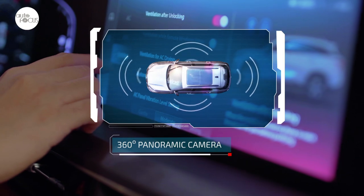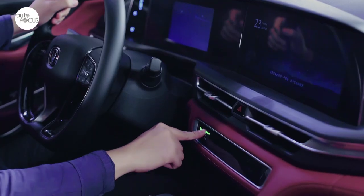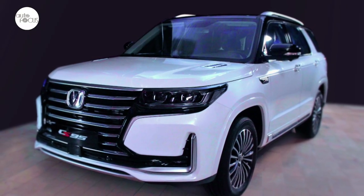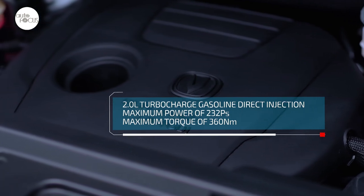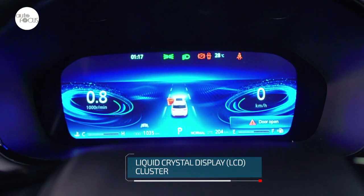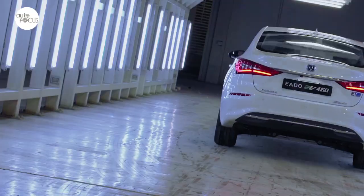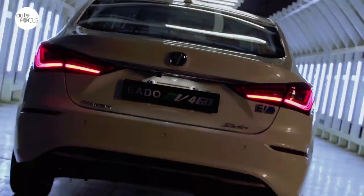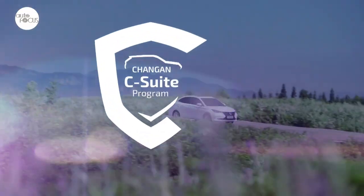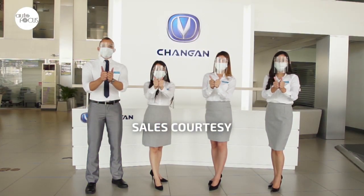The CS75 Plus Compact SUV features a panoramic sunroof, 360-degree panoramic camera, engine remote start, 12-inch touchscreen, 7-inch digital cluster, cruise control, triple drive modes, and six airbags. The CS95 Midsize SUV comes with a 2-liter turbocharged GDI engine, 6-speed automatic transmission, 12.3-inch touchscreen, 10-inch digital instrument cluster, 360-degree HD panoramic camera, and panoramic sunroof. The Iado EV460 adds six airbags, electric stability control, leather seats, and more. The Chang'an vehicles are now available at 15 dealerships and 29 sales outlets, with plans to upgrade them into full-service dealerships.